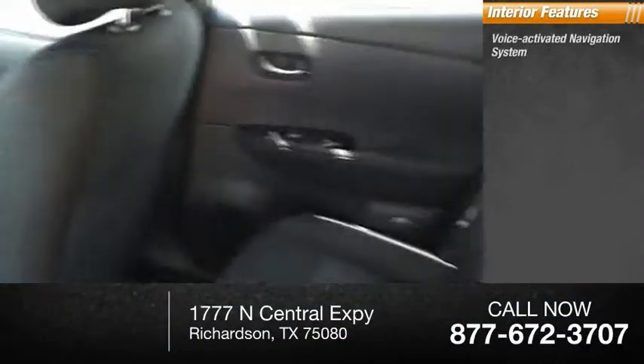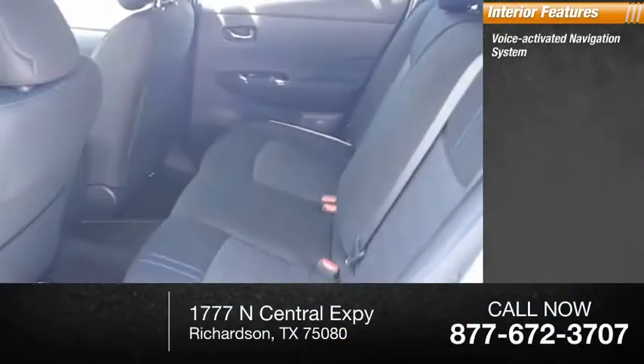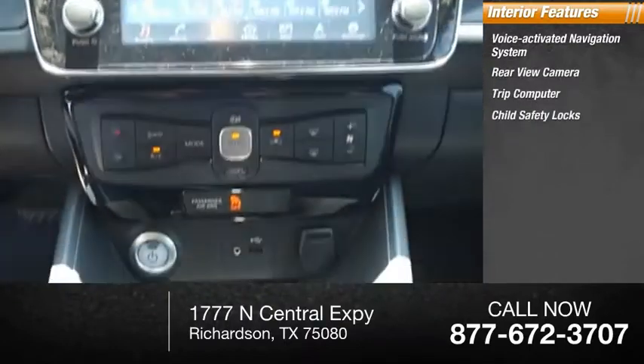Inside you'll find a voice-activated navigation system, rear-view camera, trip computer, and child safety locks.